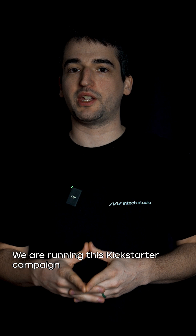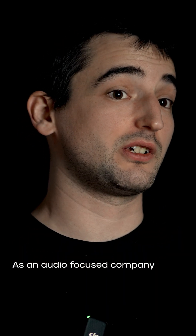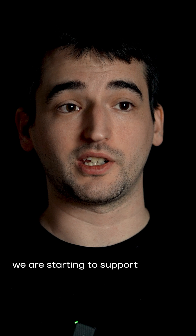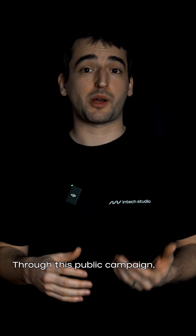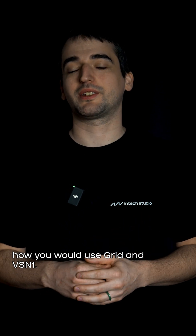We are running this Kickstarter campaign to put Grid and Vision One into the spotlight. As an audio-focused company, we are starting to support new creative workflows. Through this public campaign, we are eager to hear how you would use Grid and Vision One.